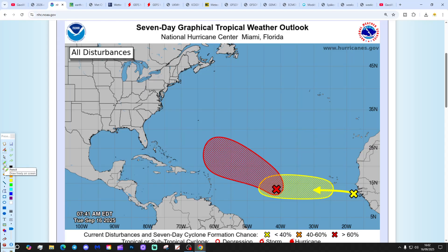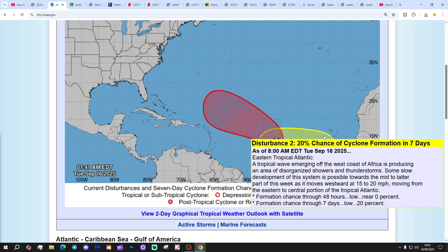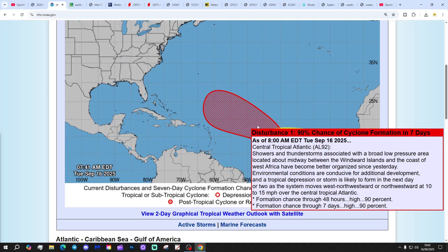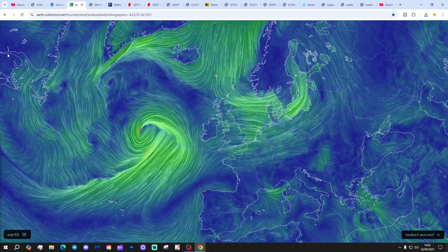Into the tropical sub-tropic Atlantic — two interest areas: a red X and a yellow X. Dealing with the yellow X first — that is disturbance two with just a 20% chance of cyclification in the next seven days, so you don't have to worry too much about that at this stage. But we've also got disturbance one with a 90% chance of cyclification in the next two days, so I think that's going to pop imminently — that's going to be our next tropical storm and/or hurricane. We will keep you updated.